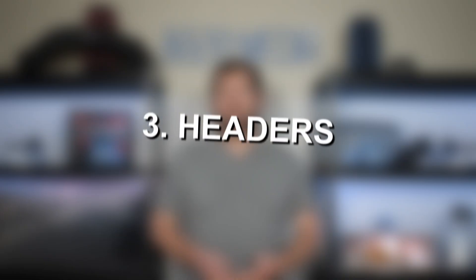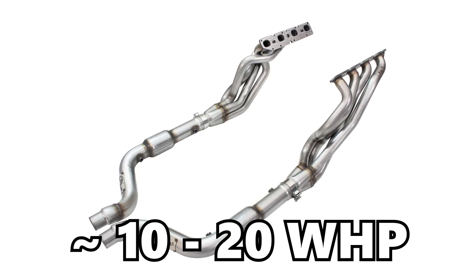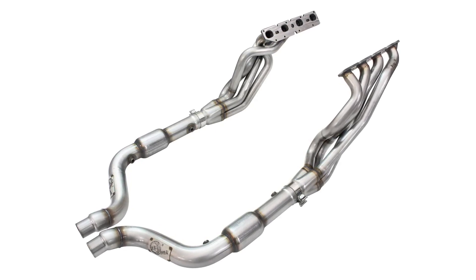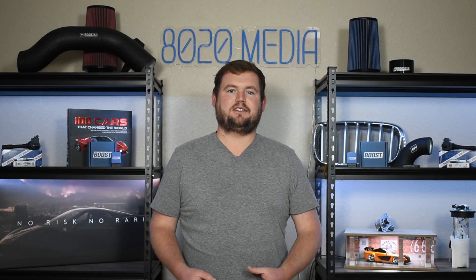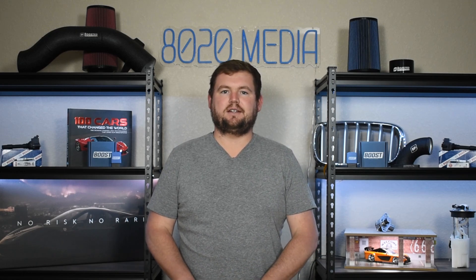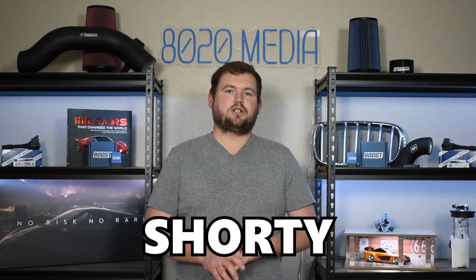Moving on to the third upgrade on the list, we have header upgrades. This is where things start to get a little bit more exciting when it comes to sounds and big power gains. You're going to be looking at gains anywhere from about 10 to 20 wheel horsepower, generally across the whole RPM range, as well as similar 10 to 20 wheel torque gains. Headers can also add some awesome, loud, aggressive exhaust notes. When it comes to finding the right headers, there are a couple of different considerations. You're going to come across long tube headers, shorty headers, as well as catalyst versus high flow catted options when looking at long tube headers. The catalytic converters on the 6.1 Hemi actually live in the mid pipes, and if you do a long tube headers upgrade, that will also replace the mid pipes.